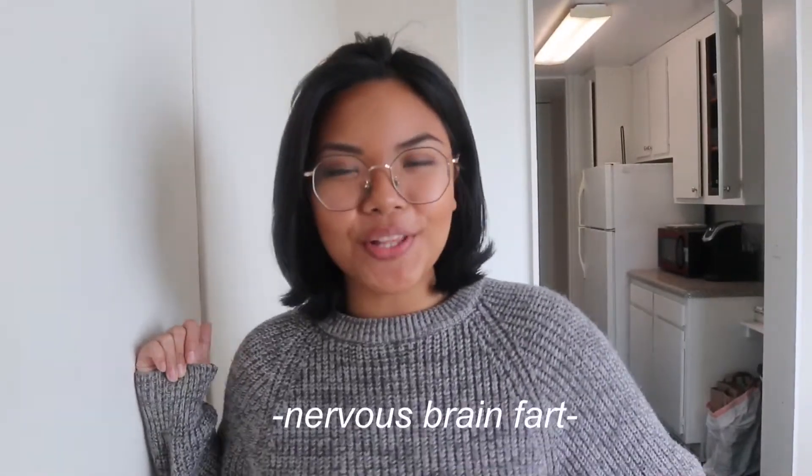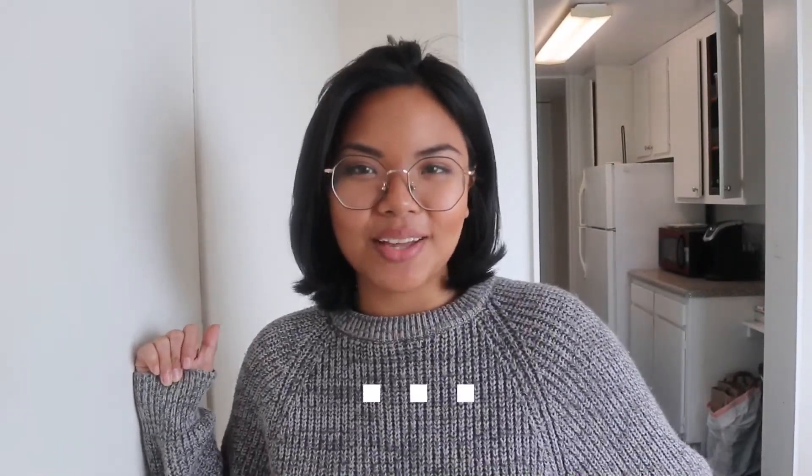Hey you guys, welcome back to my channel. It's me Jamel, the Sandok Sentient. Anyway, first things first — the weather here in Virginia has been getting a lot colder, and with that it's pretty inevitable because it is November. It should be getting colder, but that also means that cold and flu season is coming.